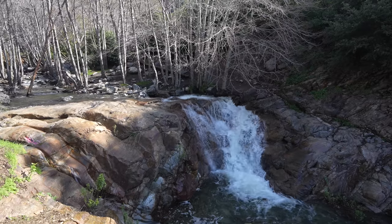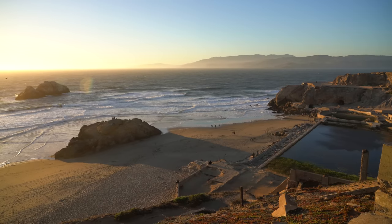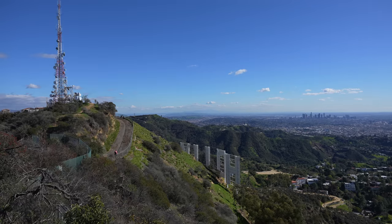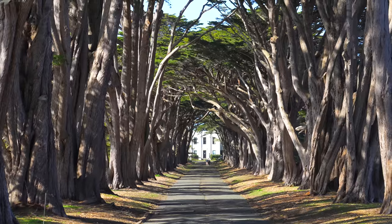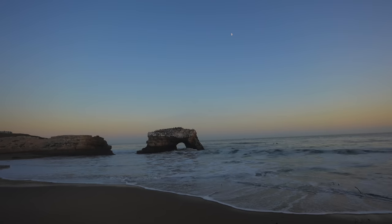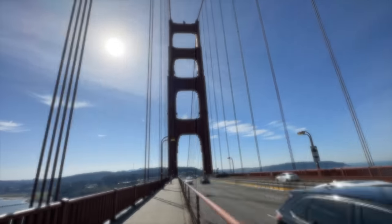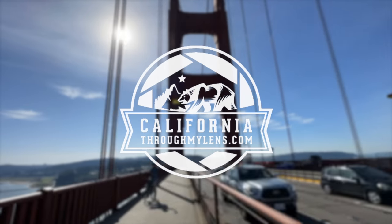This is the second in my California Bucket List series where I showcase some of the most iconic experiences you can have in the state of California. In the first episode we hiked to the Hollywood sign, and in this episode we're in San Francisco to walk across the Golden Gate Bridge. Be sure to let me know what other experiences you'd like to see in the comments — let's jump into California Bucket List episode 2.